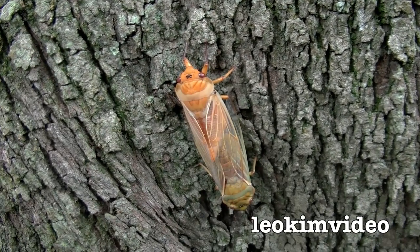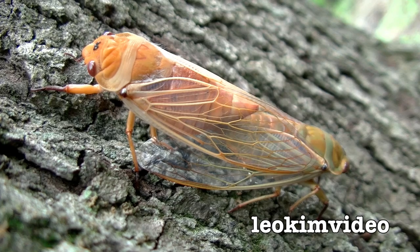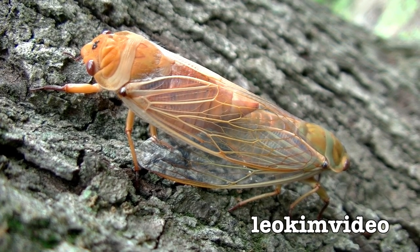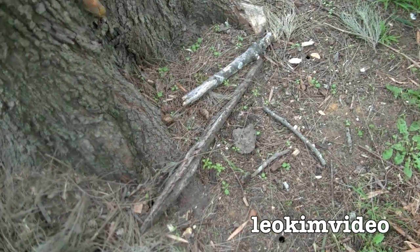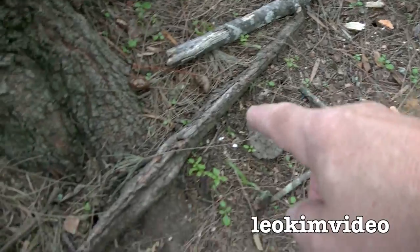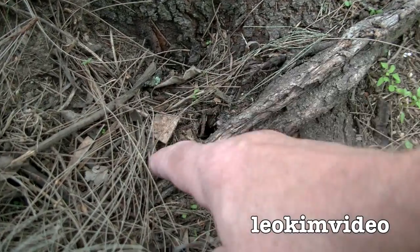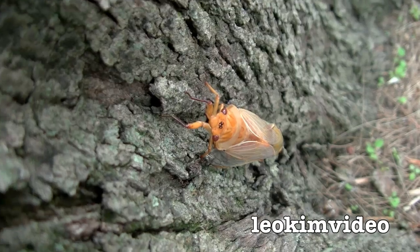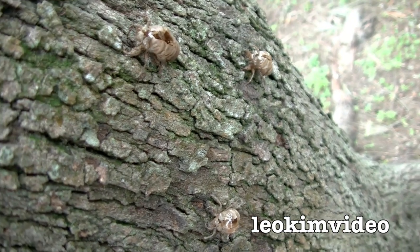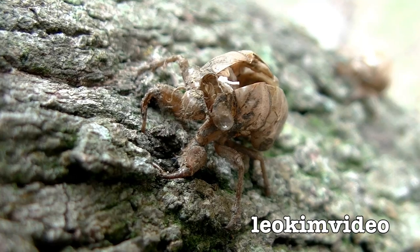There we go, that's better. So there they are in their favourite tree — what a lovely couple. I know this is a favourite tree because when I look on the ground I can see cicada holes — there's one there, there's one over there, and one just right there. And if I take a look up this tree, there's more evidence of a lot of cicada action — one, two, three cicada shells.